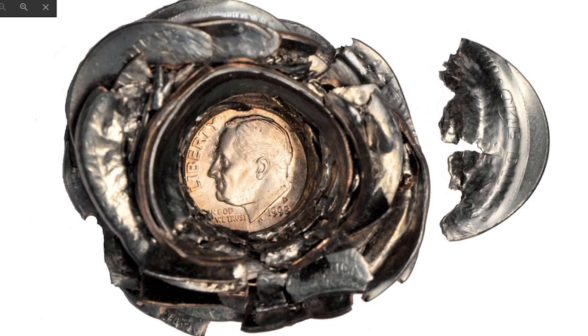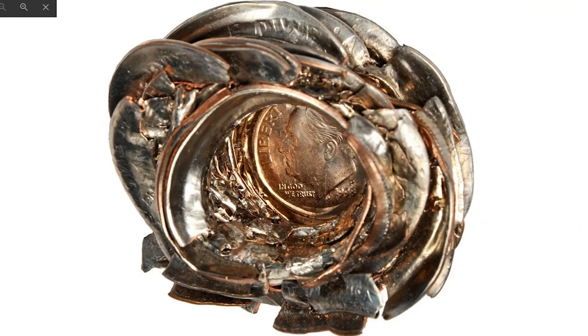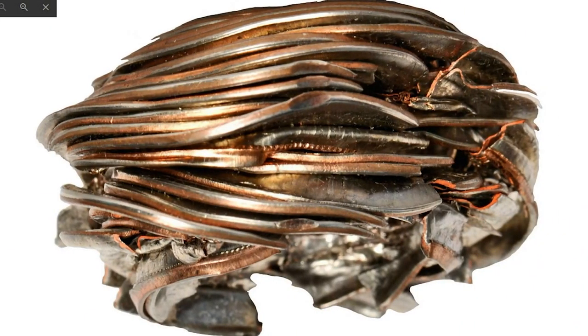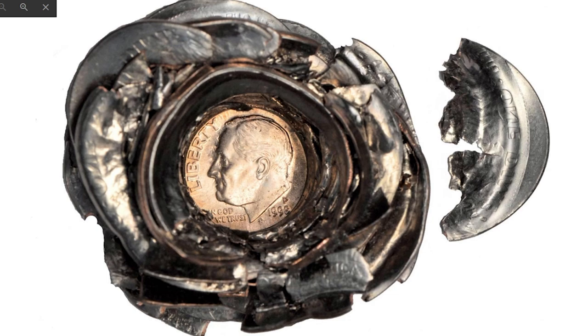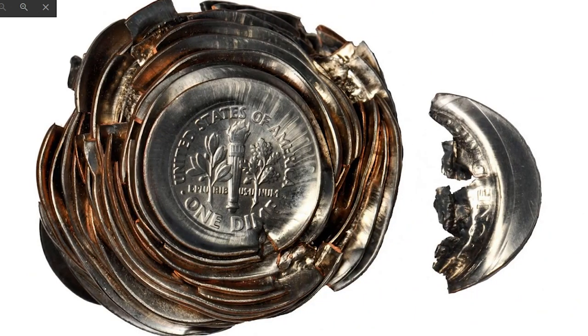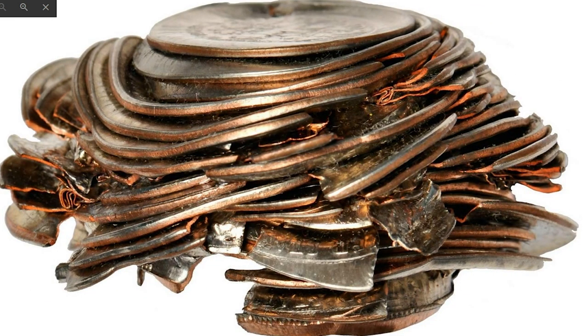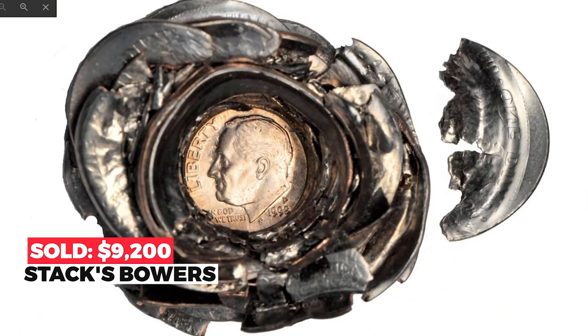However, this error dime exceeds all others in terms of price: a 1998-P with a massive bond weighing 72.3 grams, approximately equal to 32 dimes. A spectacular modern mint error and among the more dramatic and enticing examples we can ever recall having seen — a hefty group of approximately 32 distorted dimes bonded together as a result of a malfunction of the coinage press. Bonded coins rank among the rarest and most desirable types of mint errors, and inevitably make for fabulous displays and enthralling conversation pieces. It sold in 2011 for $9,200 at Stack's Bowers.